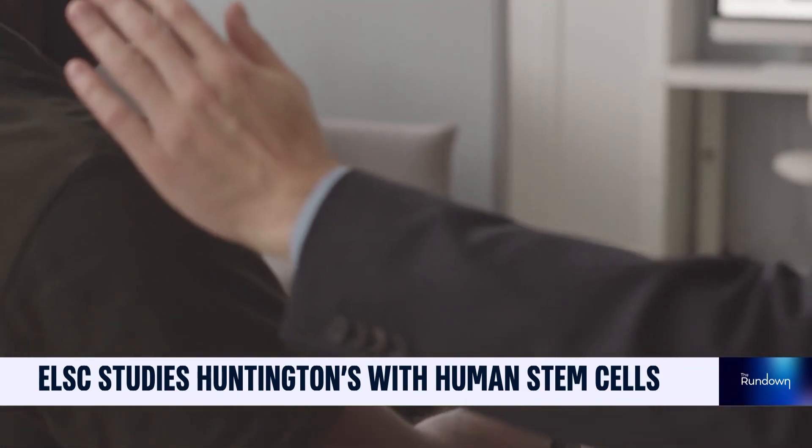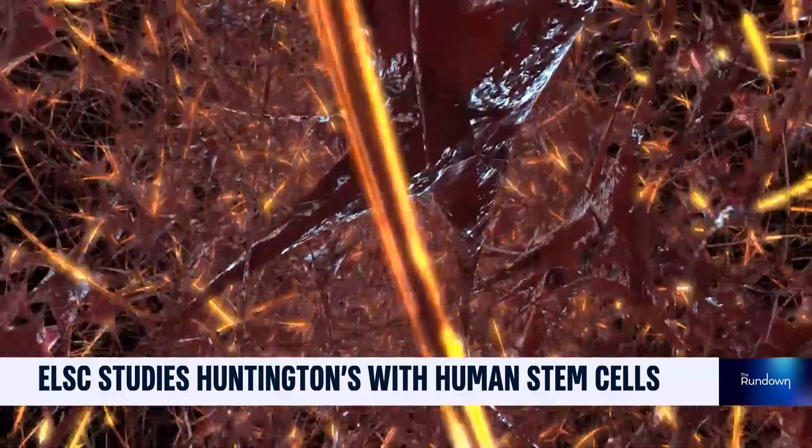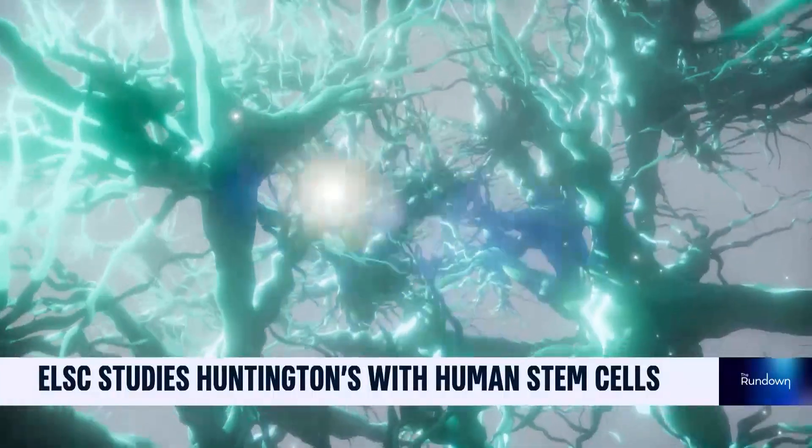The particular neurons in the brain that are dying — why they are dying and not other neurons — we don't understand why it takes years for the disease to develop. When the gene is mutated in Huntington's, it starts forming aggregates, cellular structures in the cell.